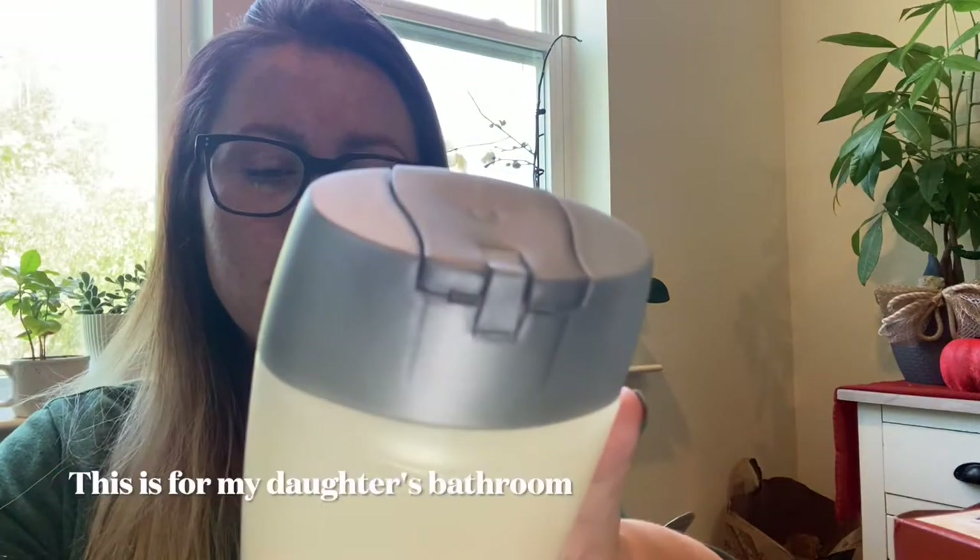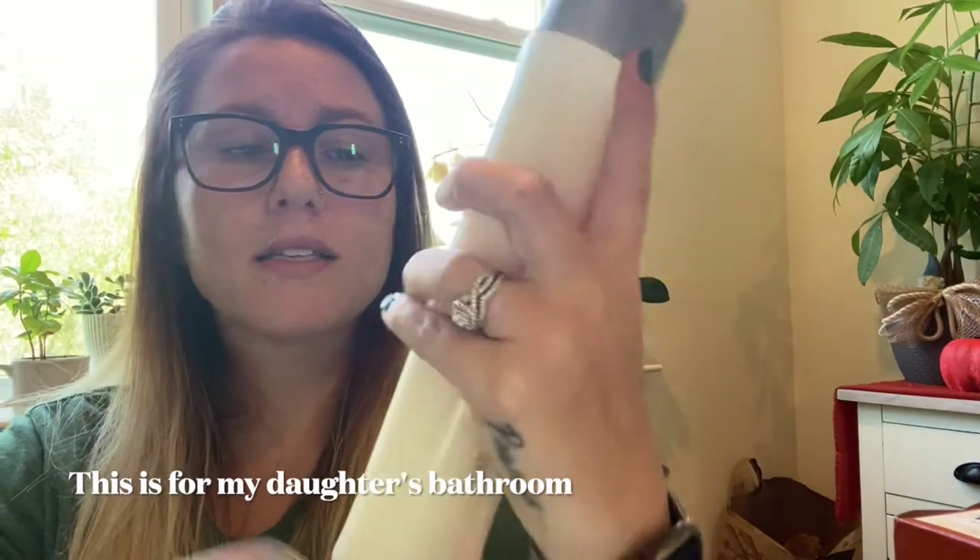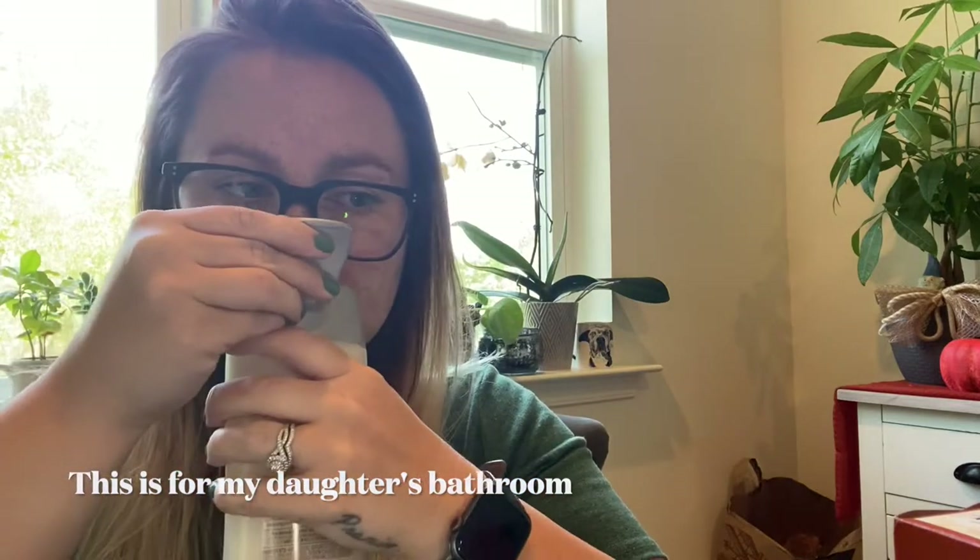In the last bag, I found full-size Suave shampoo — a two-in-one smoothing shampoo and conditioner in vanilla blossom and almond. It has a nice, clean salon smell.